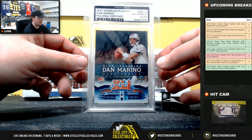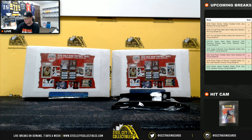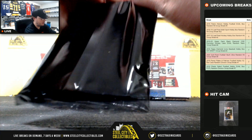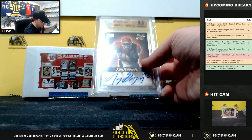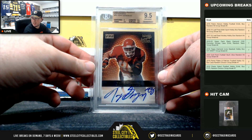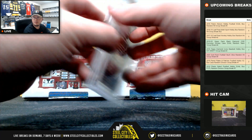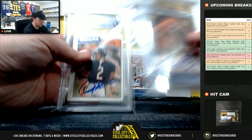Really nice card right there — Dan Marino. And our third card is a 2000 Bowman Reserve autograph, Tony Gonzalez. That's a BGS 9.5 with a 9 grade on the auto. Three really nice hits on that one: Gonzalez, Marino, and Flutie.